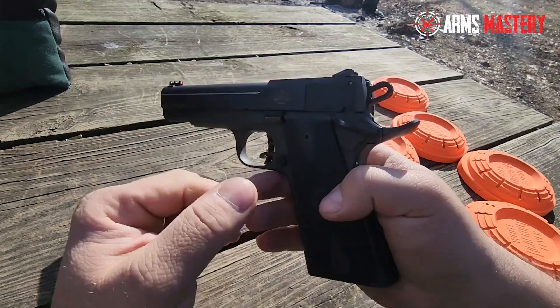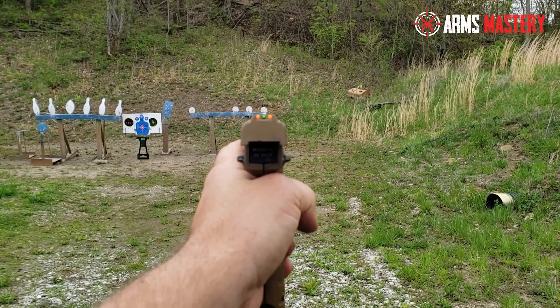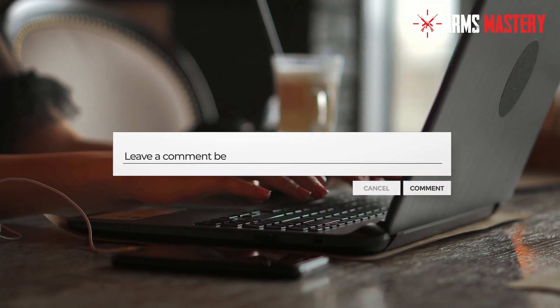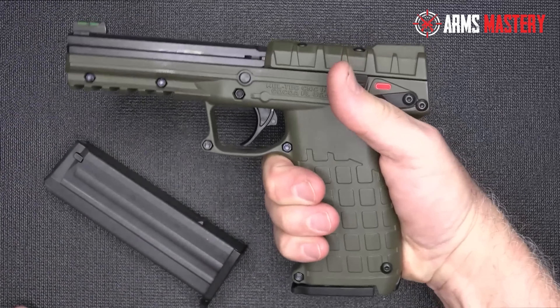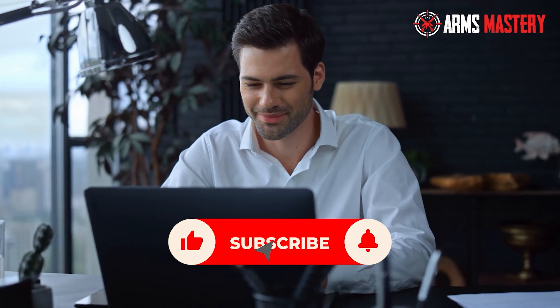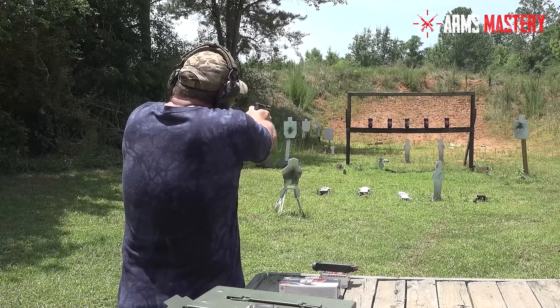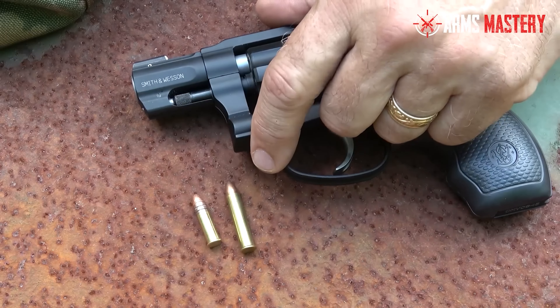I hope you enjoyed our rundown of the best .22 Magnum pistols. Your thoughts and preferences really matter to us, so please share in the comments which model stood out to you and why. Also, if this video helped you or provided new insights, don't hesitate to give it a thumbs up. Remember to subscribe to Arms Mastery for more in-depth reviews and discussions. Every like, comment, and subscription supports us in bringing more specialized content directly to you.